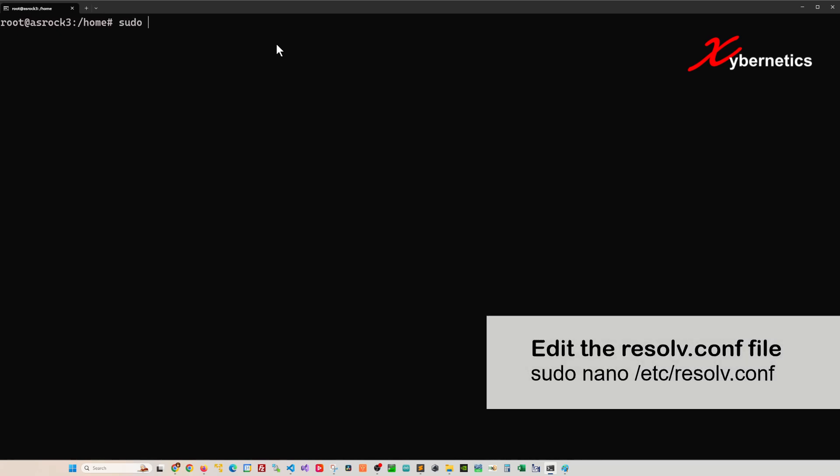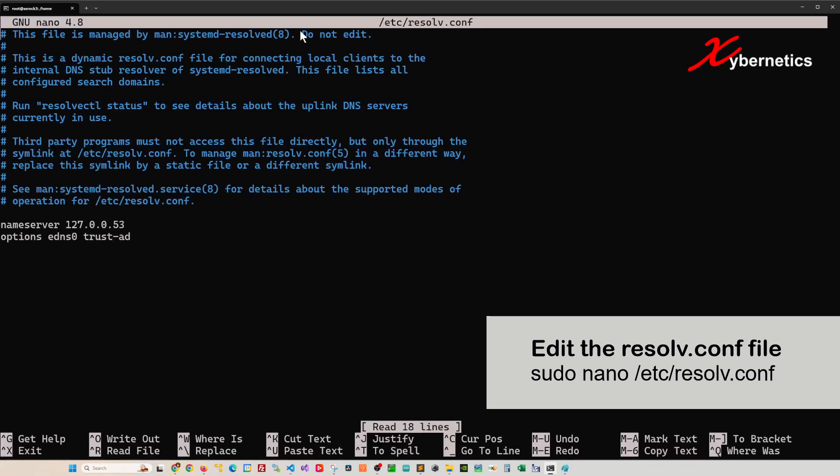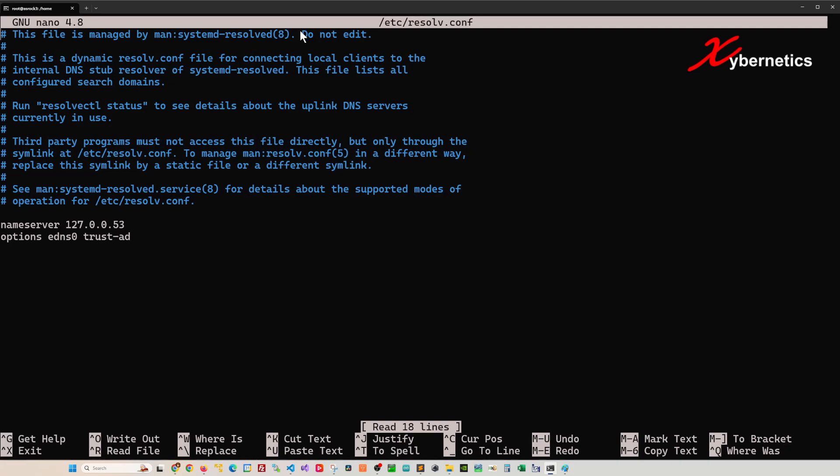You have to log in either as a superuser or you can use the sudo command. I'm using a text editor called nano — you can use vim or vi if you want. The file you want to edit is called resolv.conf, located in the /etc directory.